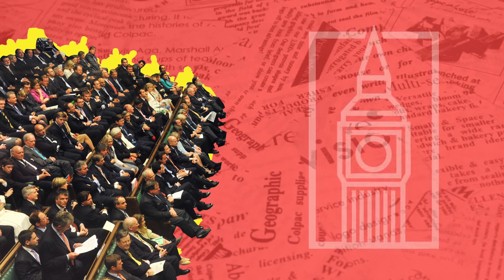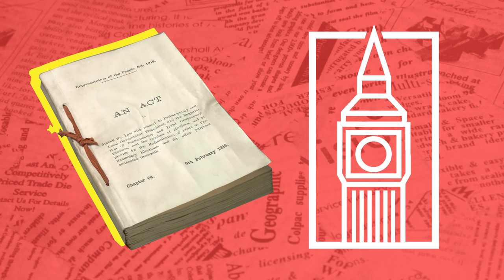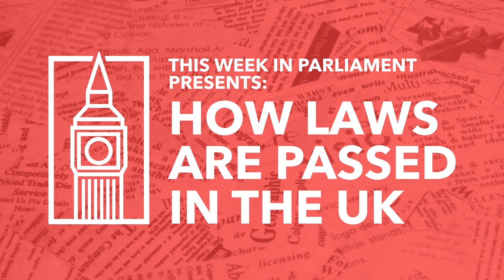That's why we run a series called This Week in Parliament to show you exactly what bills are being discussed on the floor. We have loads of people ask us to go into more detail about how bills actually go through the House and explain how laws are passed in the UK.